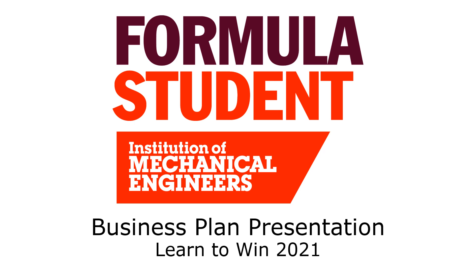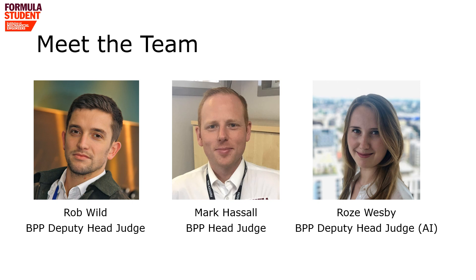Hello and welcome to Formula Students Learn to Win 2020. This briefing pack will take you through what you need to know to compete in the business plan presentation event. My name's Mark Hassel and I'm the head judge for the BPP event. I'll be joined today at Learn to Win by my deputies Rob Wild and Rose Wesby.